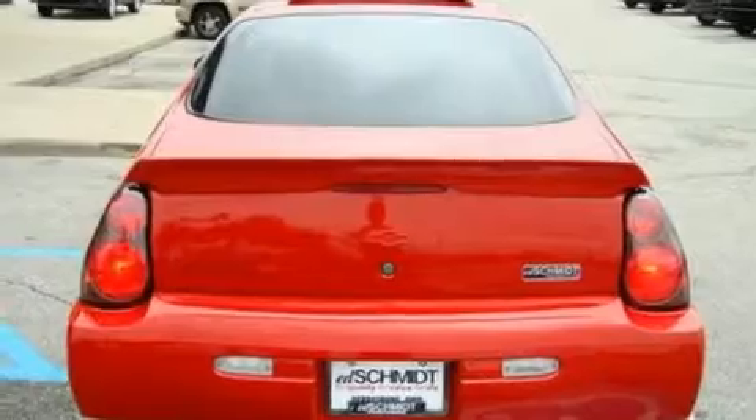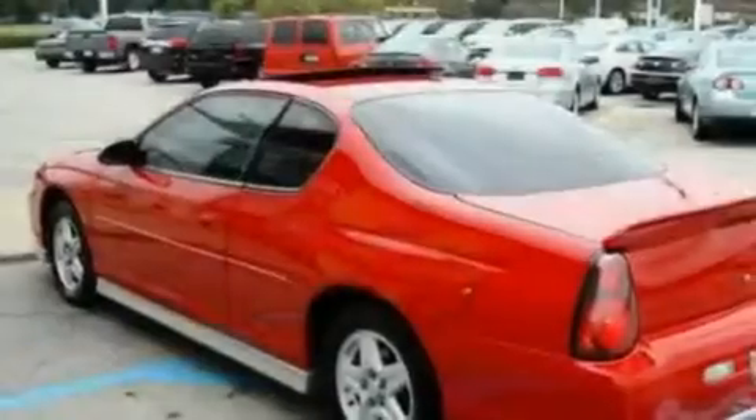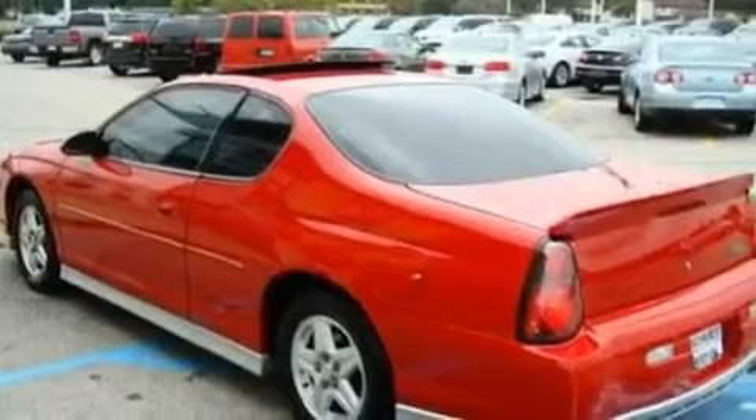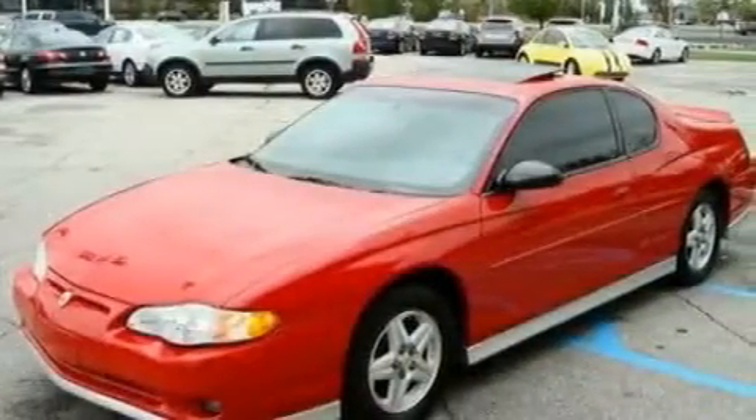Its top features include cruise control, steering wheel controls, full-power accessories, a leather-wrapped steering wheel, fog lamps, a low-tire pressure indicator, a traction control system, an anti-lock braking system, a keyless entry system, and an anti-theft protection system.